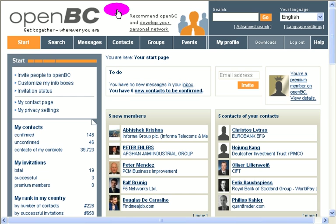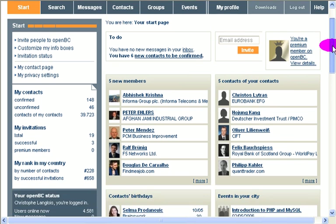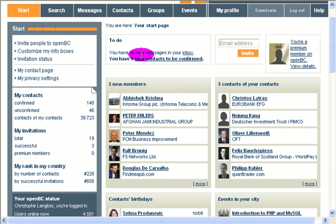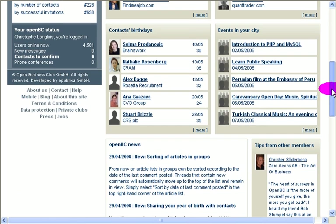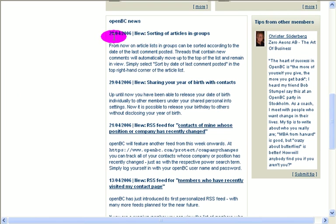Let me show you how it works — the homepage first. That's where we are. You've got a couple of things that are customizable: to-dos or messages in your inbox, people who want to be part of your network, new members, contacts of your contacts, contacts' birthdays, events in your city, news about OpenBC, and tips from other members.